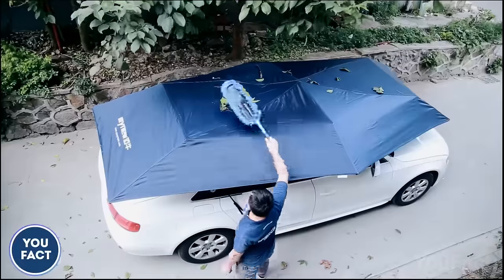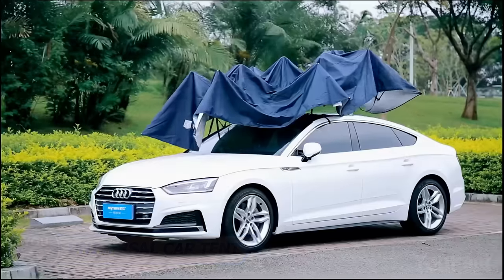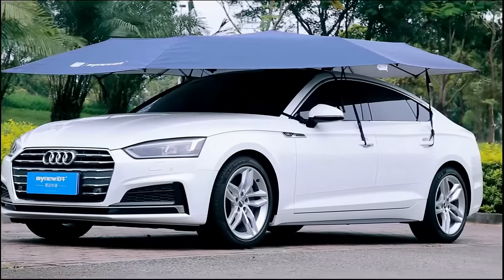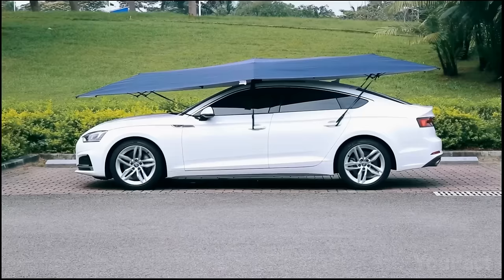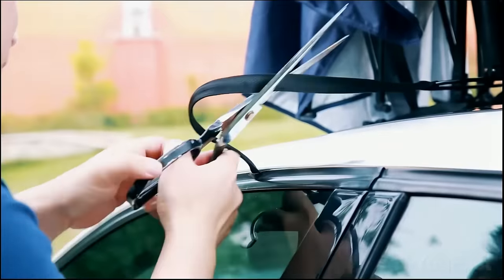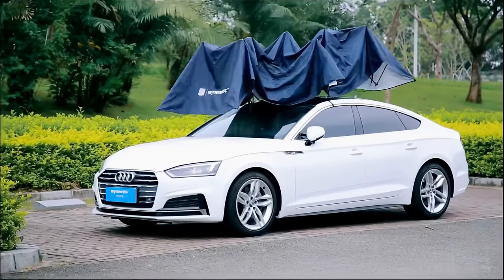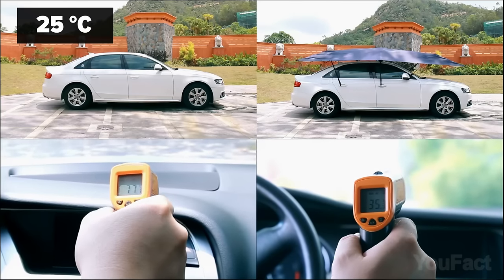Do you truly care for your car? This car tent acts as a shield, attaching to your parked vehicle and protecting it from weather damage and dust. The car umbrella also helps to keep your car cooler in scorching heat, reducing harmful emissions and potential health hazards from a heated interior. The accessory includes an anti-theft steel wire rope, secure TBU rubber suction cups, and a silver-coated PU material that can cool the interior by up to 77 degrees Fahrenheit.